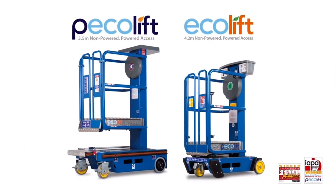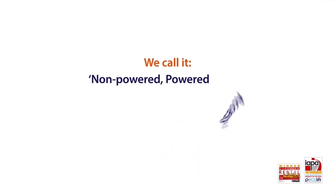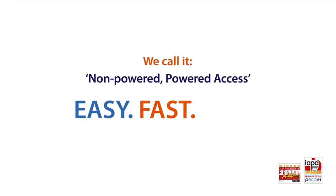The Power Towers award-winning Eco range. We call it non-powered, powered access. Easy, fast, safe.